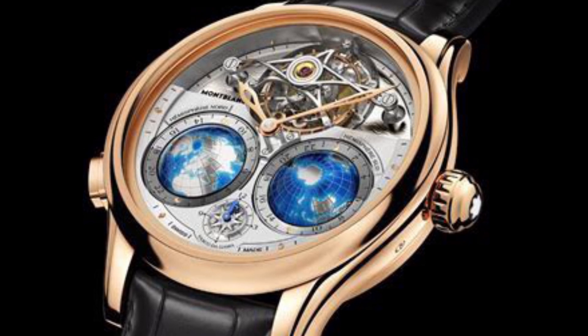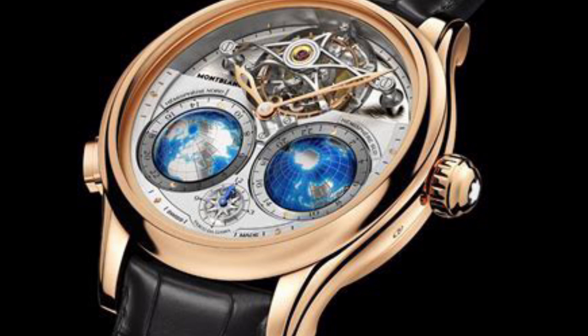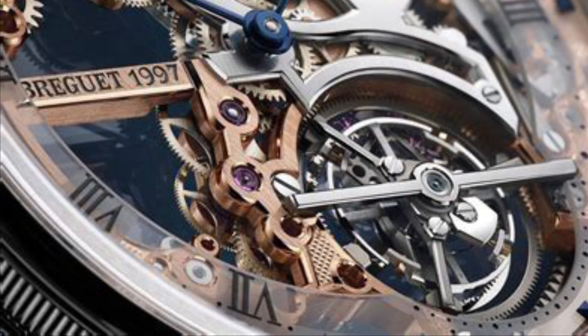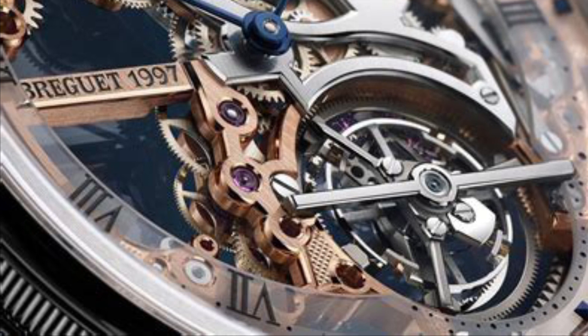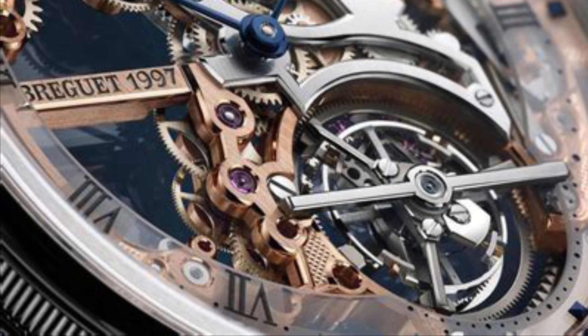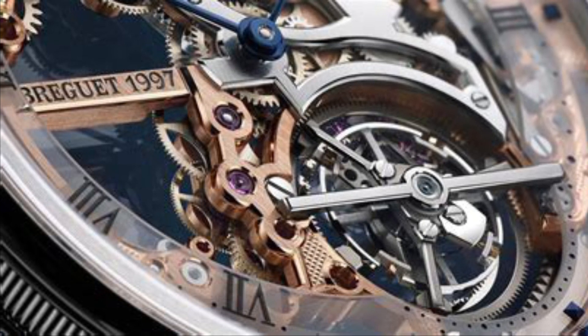But among these, there's one movement that stands out in its complexity and artistry: the tourbillon. The tourbillon, French for whirlwind, is not just a movement — it's an artwork in motion. Envision a minuscule spinning cage inside your watch, housing the heart of its mechanism.